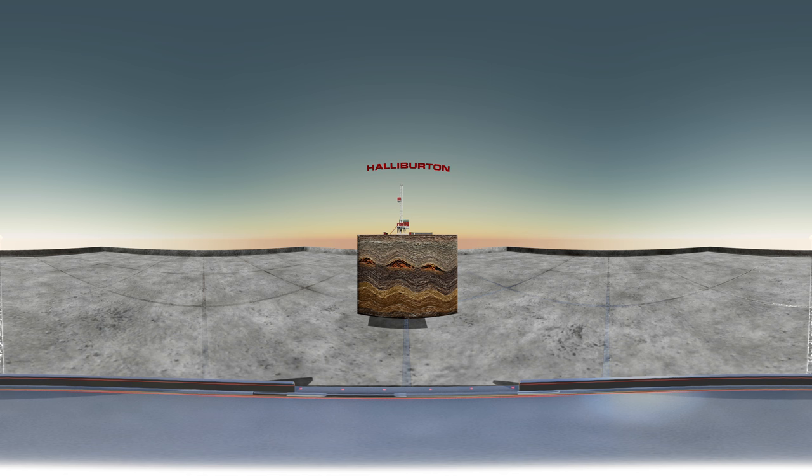There can be pockets of hydrocarbons, salt domes, and faults. With our Earthstar service, you'll be able to illuminate your reservoir and reveal its true colors.